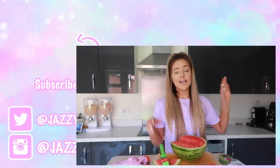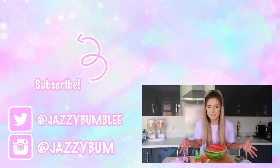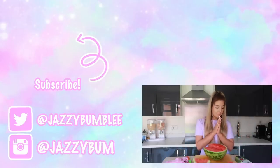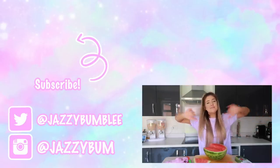I'm going to end this video here. I hope you did enjoy — if you did, let me know in the comments and give it a thumbs up. I'm going to spend the rest of the afternoon eating my watermelon. I will see you guys next time. Love you, bye!